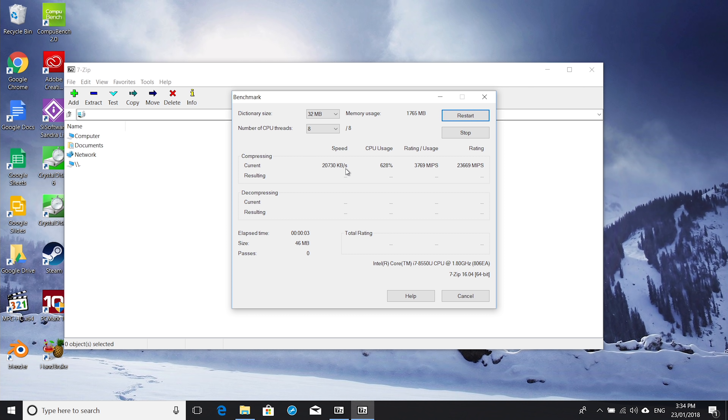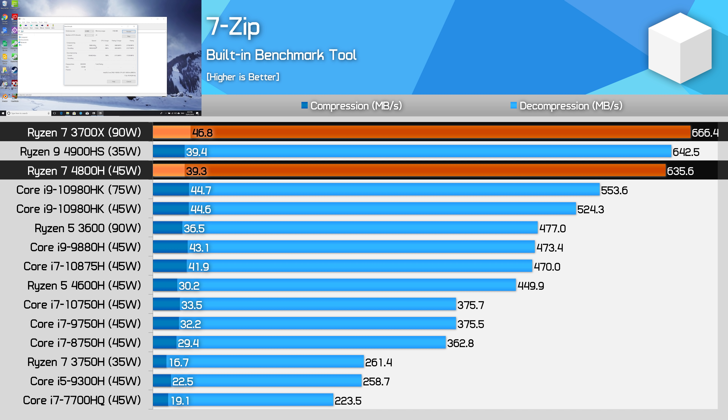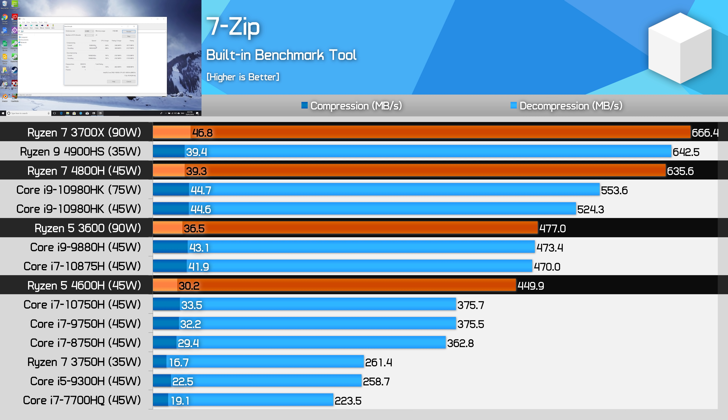In 7-Zip, it's really a tale of two workloads. On the compression side, Ryzen Desktop has a sizable advantage, again assisted by its increased cache and power limits — the 3700X and 3600 are both around 20% faster than their core-for-core Ryzen Mobile equivalents. But in decompression, the gap narrows to just single digits, around 6%. With the 4800H and 4600H both being able to boost up to 60 watts for short periods, Zen 2 Mobile APUs can really get crunching on these shorter-term workloads.